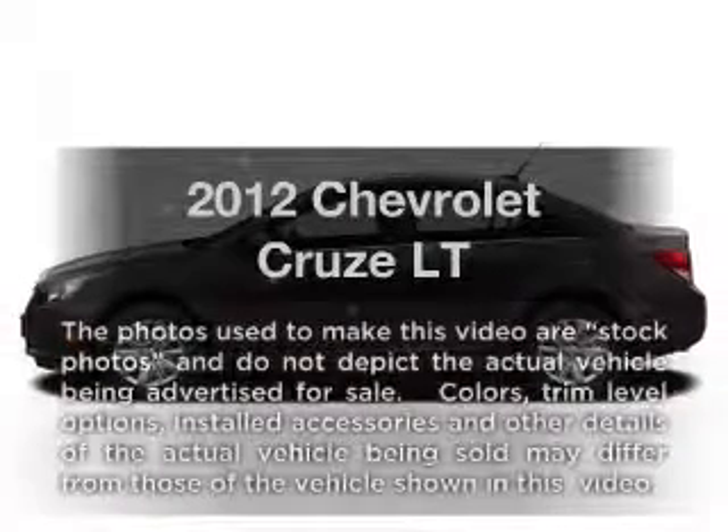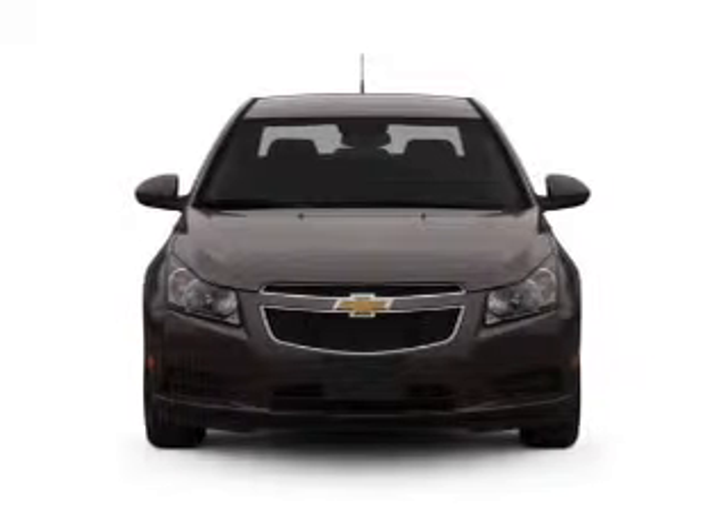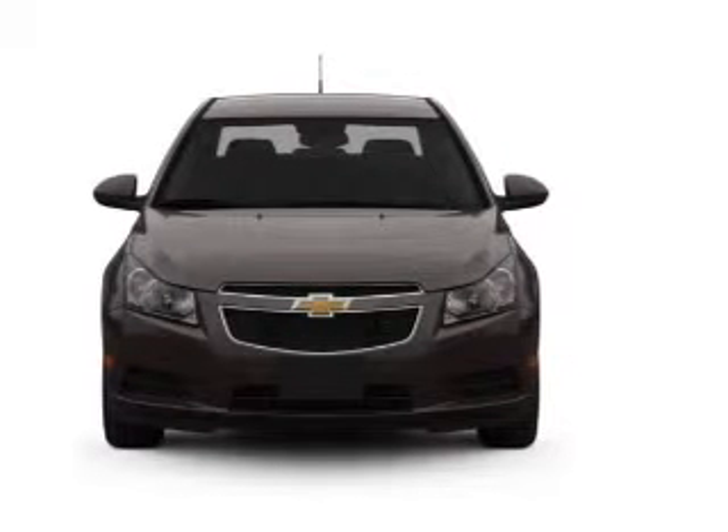Travel the roads in style and comfort in this great vehicle with an efficient four cylinder engine connected to a smooth shifting transmission.